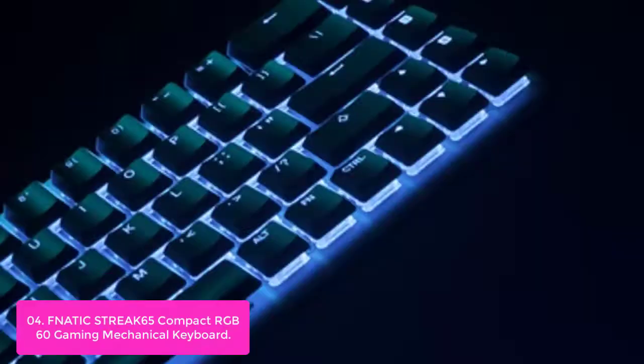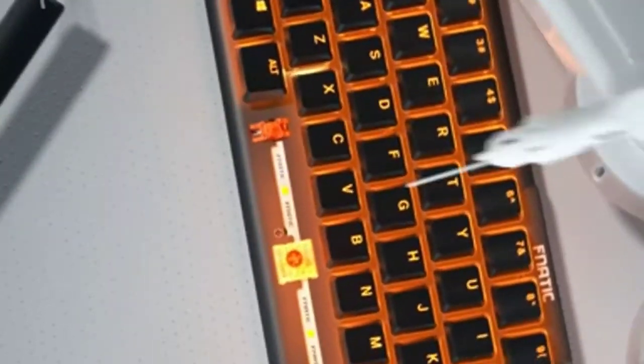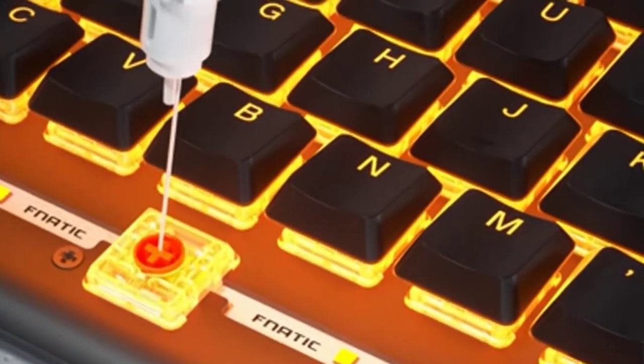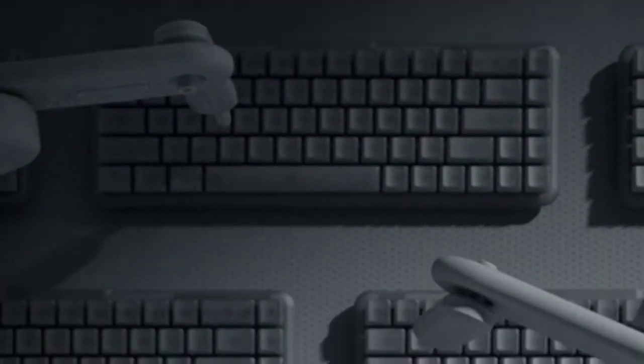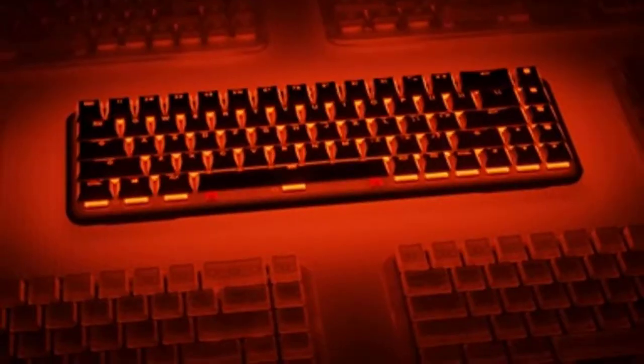Compact and light, yet durable, the Fnatic Streak K65 is a sports-ready keyboard engineered to withstand the test of professional gaming. New low-profile Fnatic Speed switches were specifically designed for uncompromising control while simultaneously providing a familiar keyboard feel with a lighter key press. A solid aluminum build whilst weighing a featherlight 14.8 oz guarantees durability and portability.